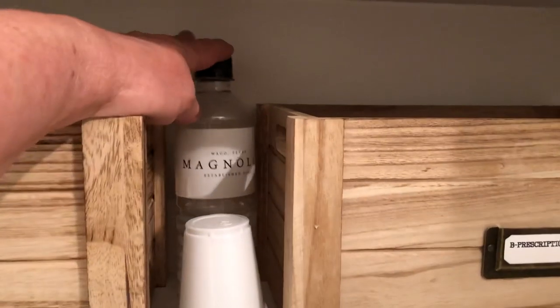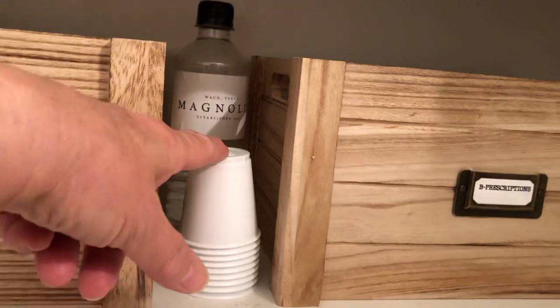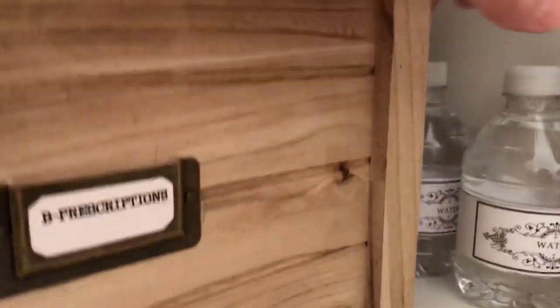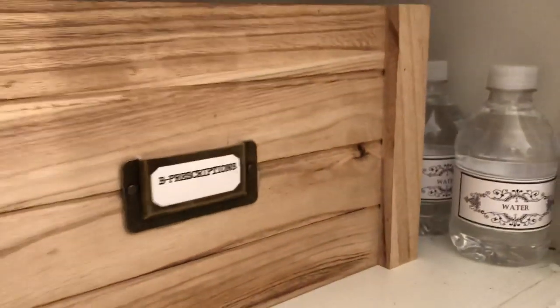And then this is just my bottle of water from the Magnolia Silos. Some cups. And then right here I have the little water bottles that I replaced and put my own labels on, that I just printed off my computer.